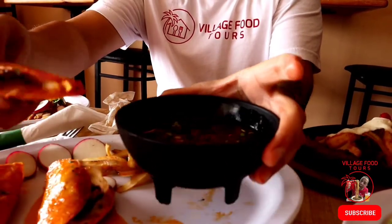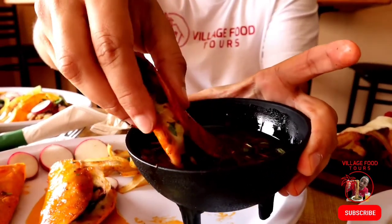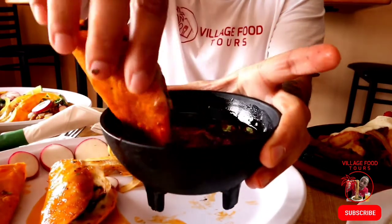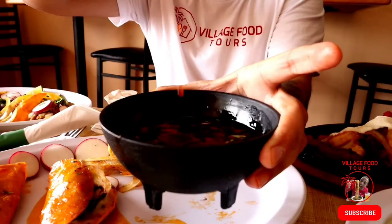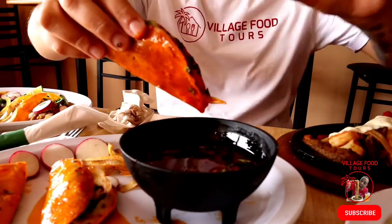So we are going to dunk it like that into this delicious goodness of broth — and you just see all that. It just looks awesome. Nice and oily, nice and fatty — nothing probably healthy about it. And if you don't like red meat, it's probably not for you. Mmm. Oh, that's good.